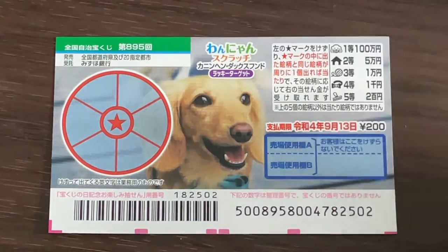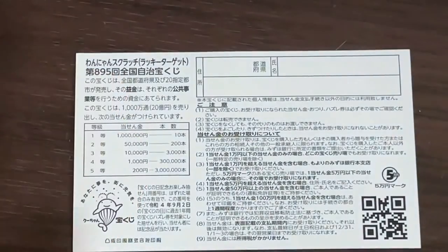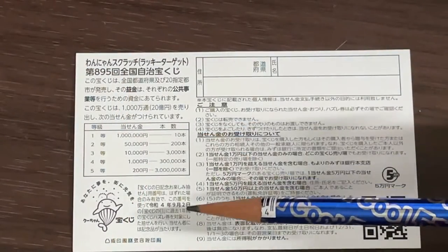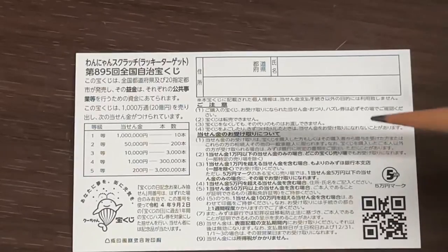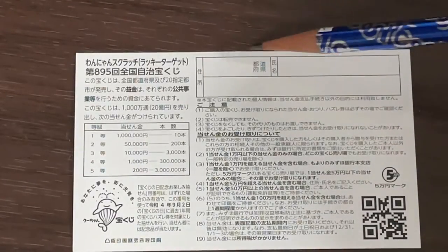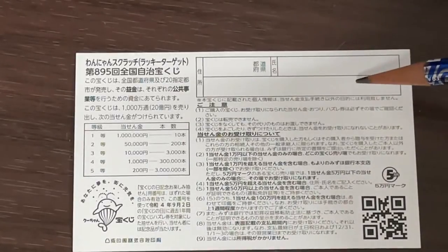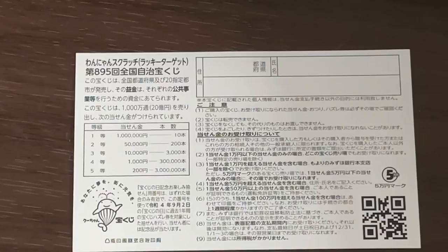Don't scratch here. Quickly looking at the back — here's a breakdown of the prizes and the rules in Japanese. If you happen to win the first prize, you're going to have to fill in this area. Here you will write your prefecture, then your full name, then your address in Japan. All winnings are tax-free in Japan, and even tourists can play this game.